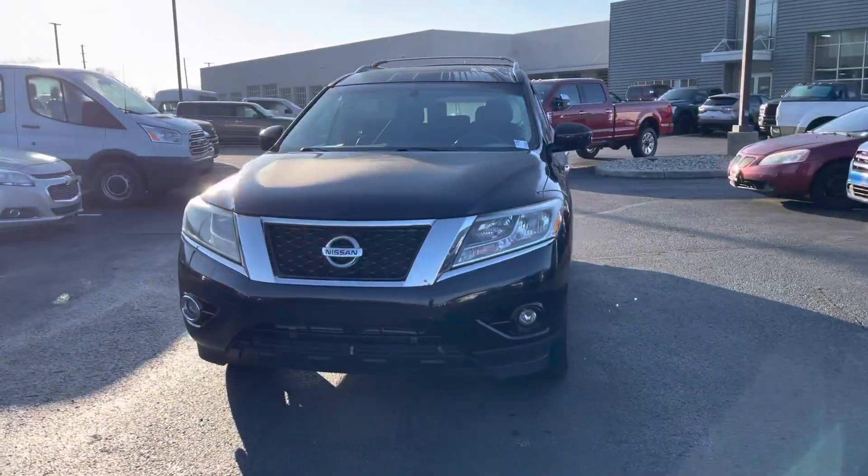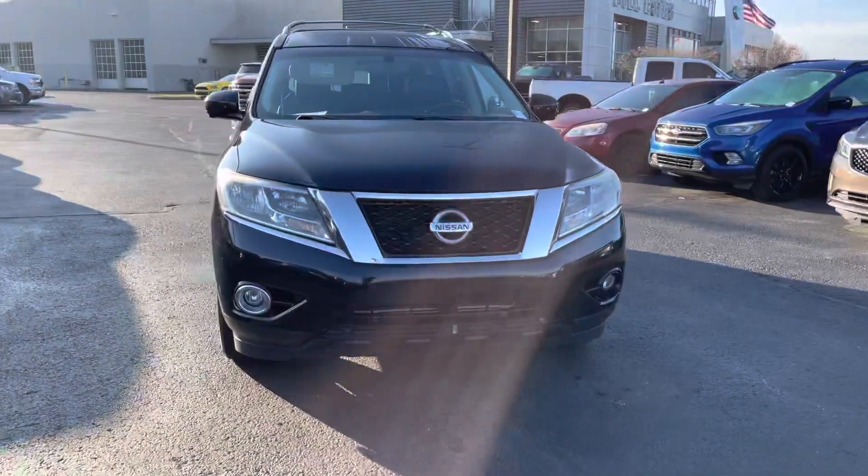Hello, my name is Amar Hadzik. I'm going to be doing a quick video walk around on our 2014 Nissan Pathfinder.